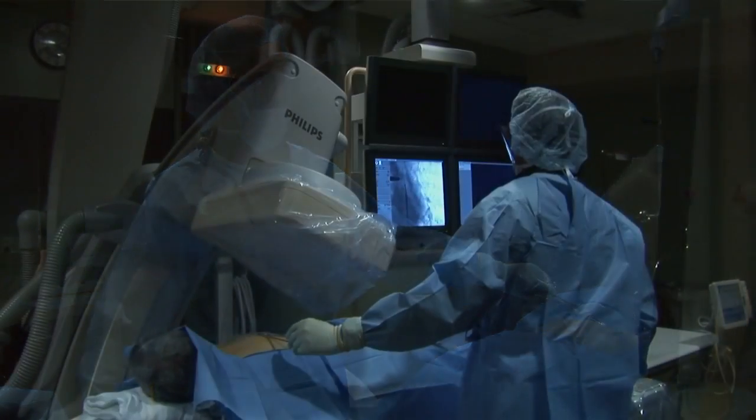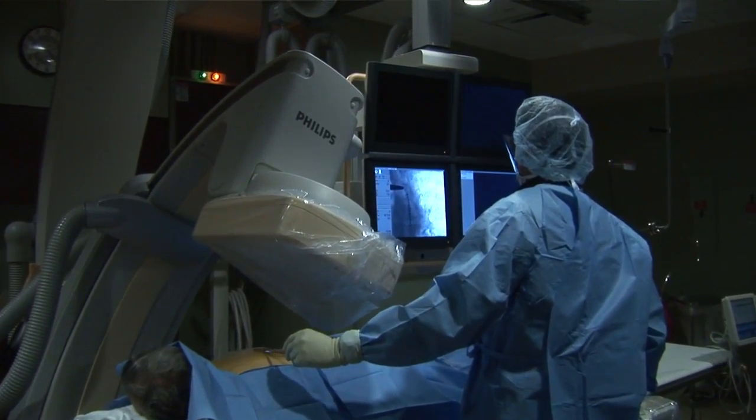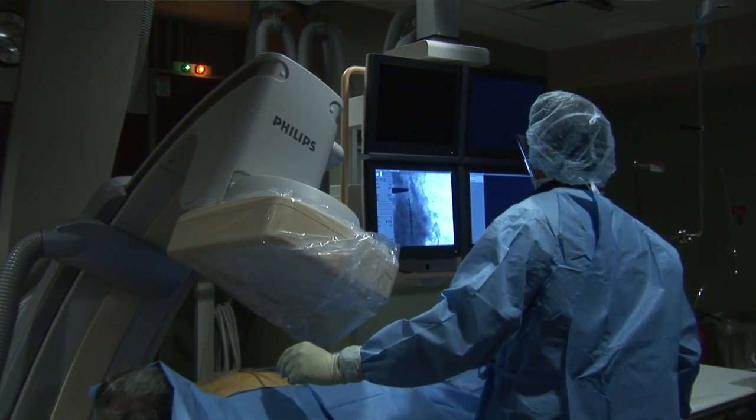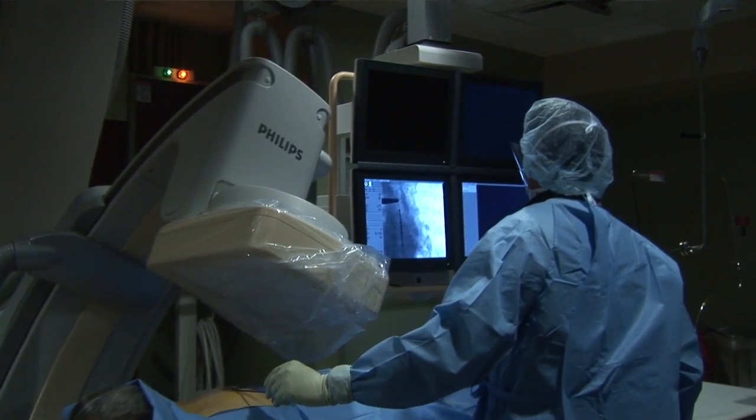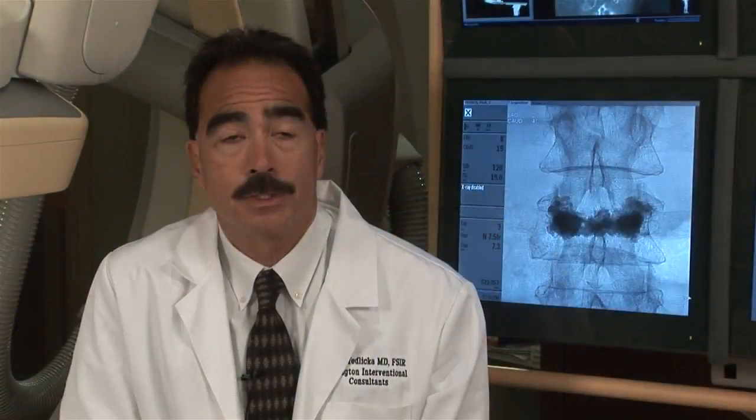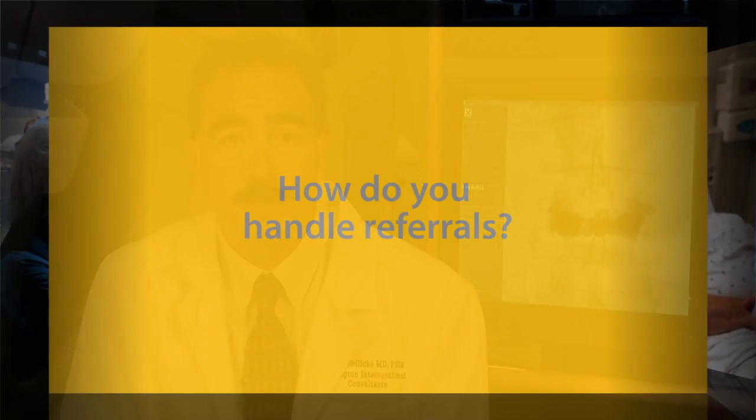In that way we're able to see inside the body and do these procedures through small incisions or small needle holes sometimes, and we can pretty much navigate anywhere inside the body. Interventional radiology is an interesting field because all the things we do are done essentially through needle holes. Therefore patients are almost always treated on an outpatient basis, almost never needing general anesthesia, and they benefit from the minimally invasive nature of what we do, as well as the very high success rate and very low complication rate.